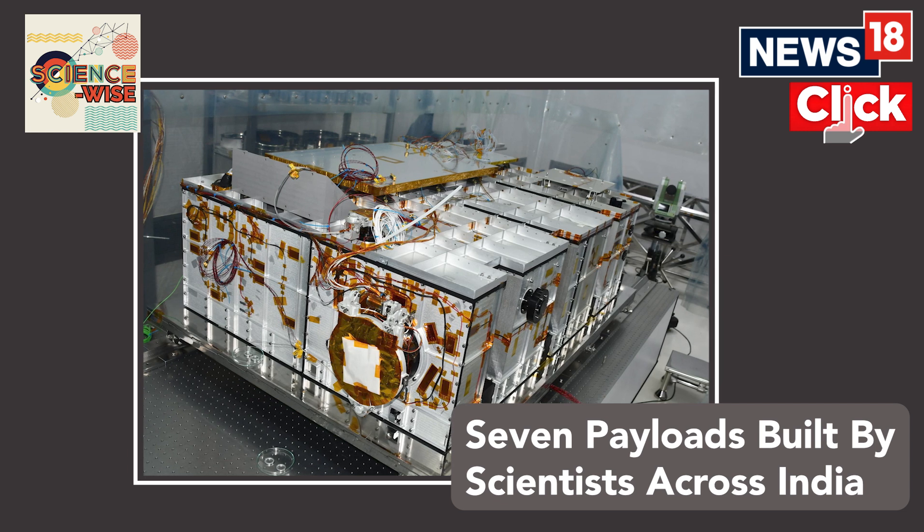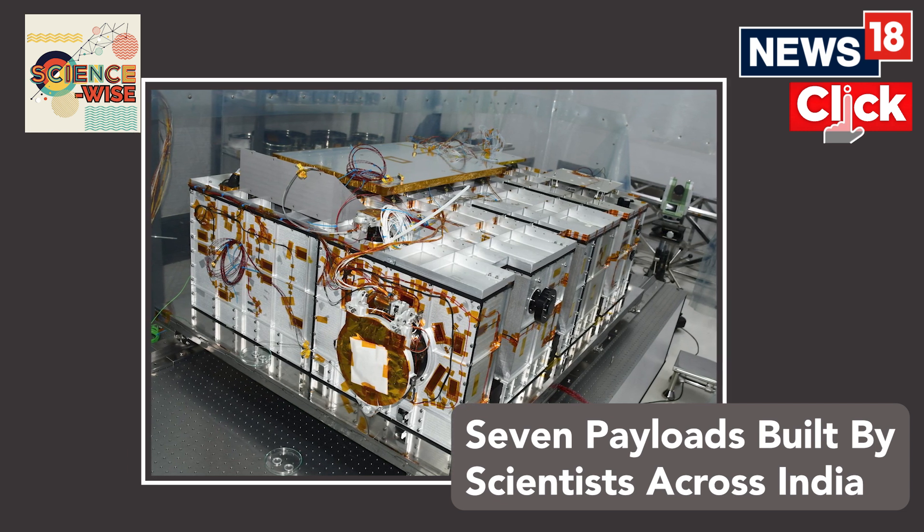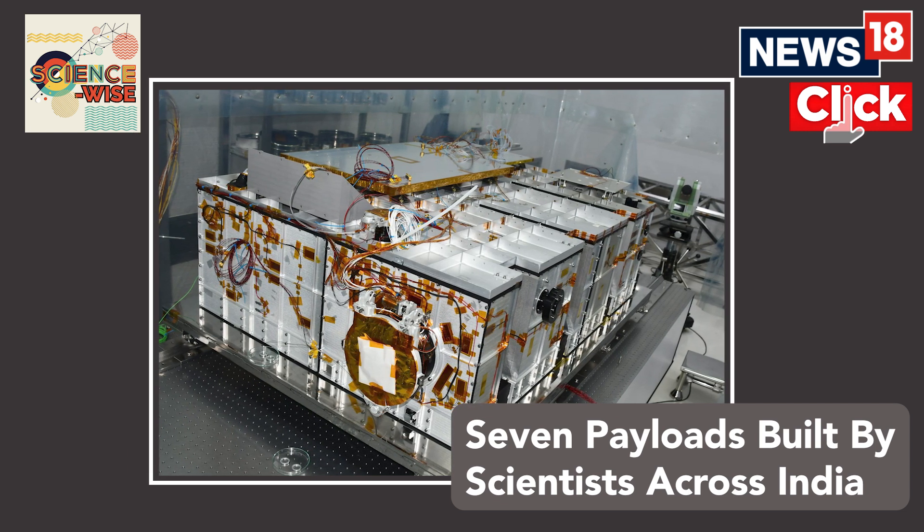What I'm talking about was a Visible Line Emission Coronagraph — a scientific payload developed by scientists from Bengaluru's Indian Institute of Astrophysics for Aditya L1. Aditya L1 is India's first ever mission to study the sun.